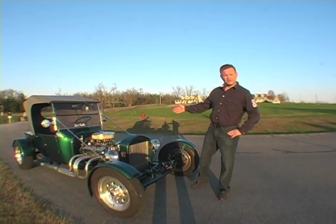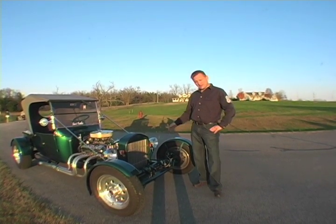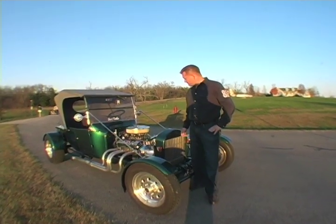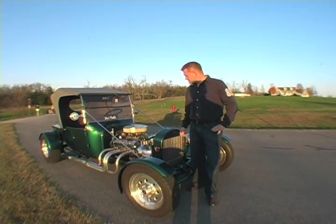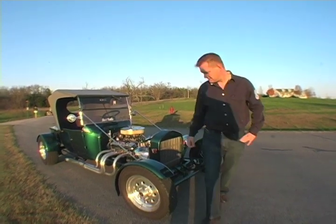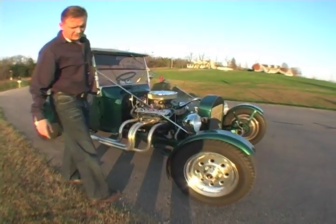This is a Ford 1923 T-Bucket. The engine is 350cc. The transmission is a 350 Turbo Automatic. The coil is 15-inch.